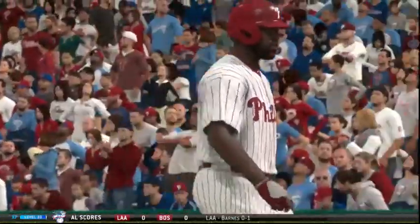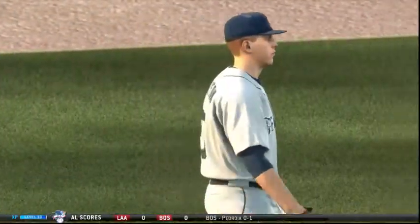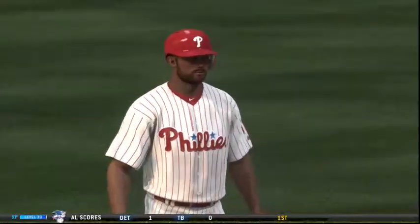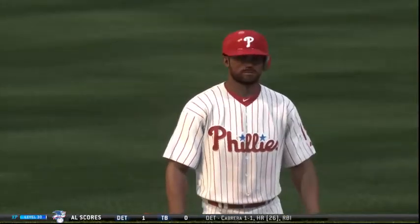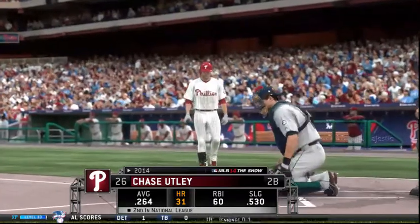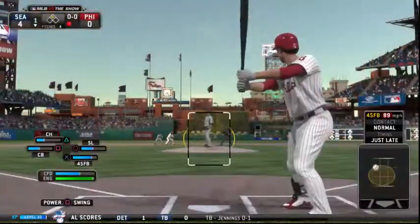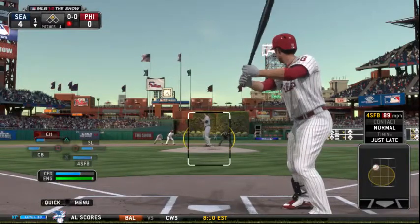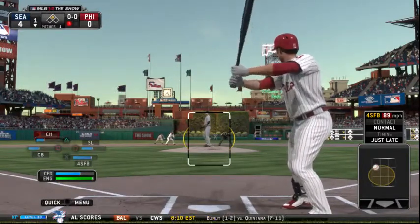A fly ball to left is not going to do you any good in this situation. You've got a guy on second with nobody out — if you take this to right field and advance the runner, at least you've made a productive out; instead this is just a waste. Chase Utley will stand in — certainly a dangerous hitter, ranking number two in the National League in home runs.